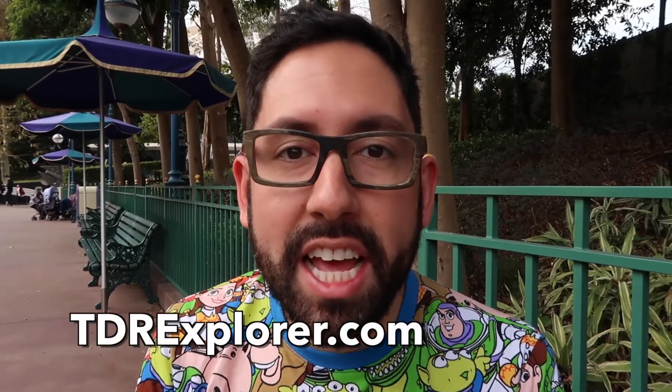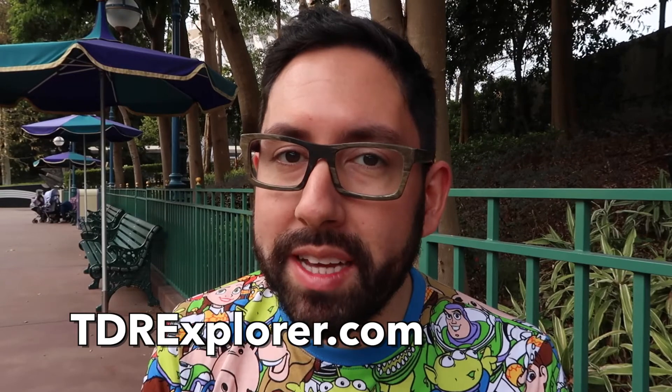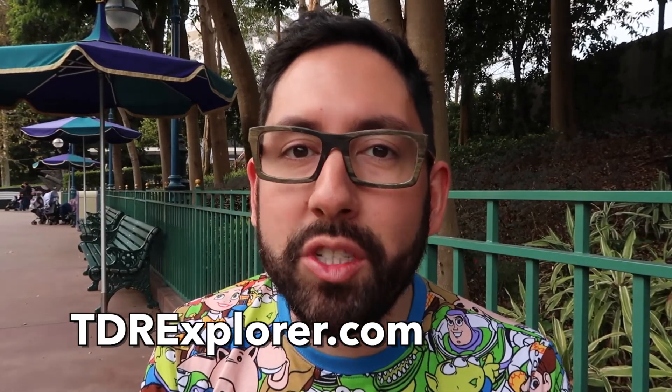Alright fellow explorers, thank you so much for joining me as I showed you some of the pins they have here at Hong Kong Disneyland. If you want to learn more, make sure you visit our website tdrexplorer.com, and don't forget to subscribe to us here on YouTube. Thank you so much.